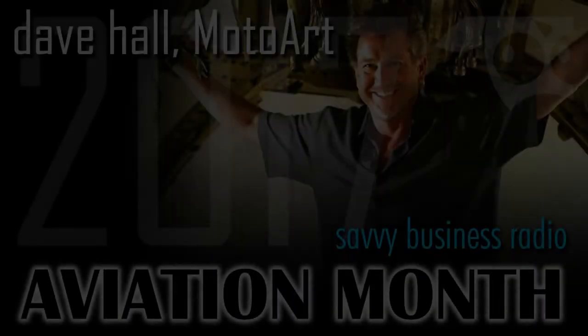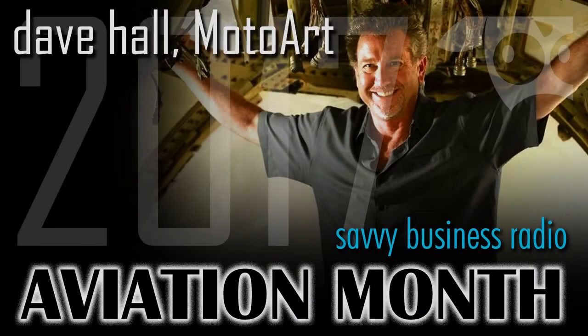Get ready and start your engines for our 6th Annual Aviation Month on Savvy Business Radio with some of the top experts in the aviation community. Our guest today is co-founder Dave Hall of MotoArt.com, a company devoted to transforming decommissioned airplane parts into functional art and furniture. Find out more at MotoArt.com.